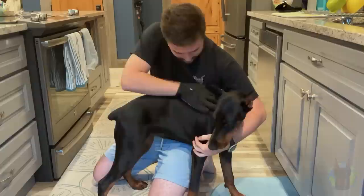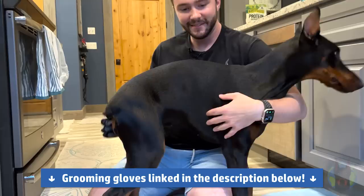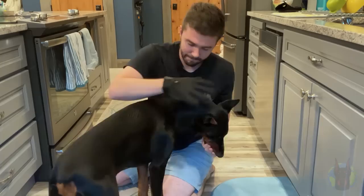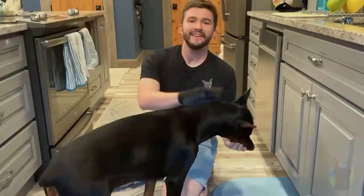She just ate the treats out of my hands so fast. Now that her oils are nice and evenly distributed throughout her coat, we're going to get to cleaning her ears.